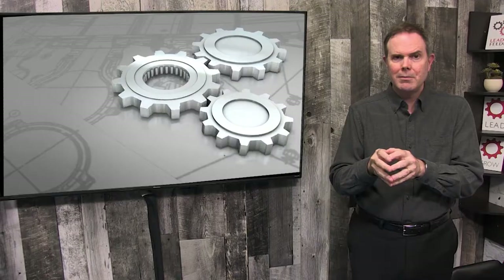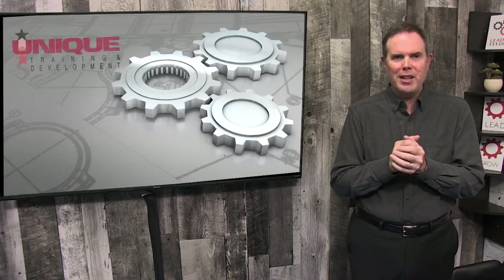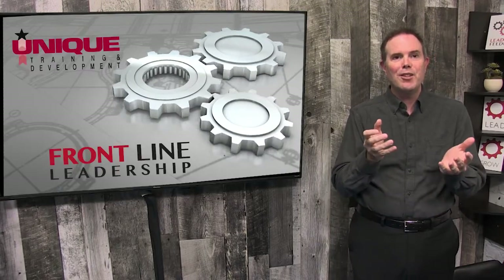How can you remove sludge in your team? I'm Greg Schinkel, President of Unique Training and Development and Frontline Leadership Systems, and today I want to talk about sludge — not bad people on your team, but sludge that slows your team down and prevents them from driving the results that you need them to create.